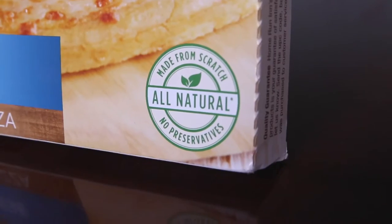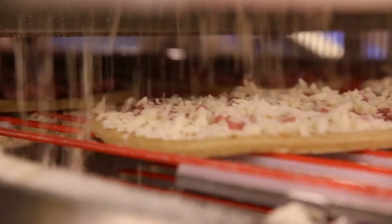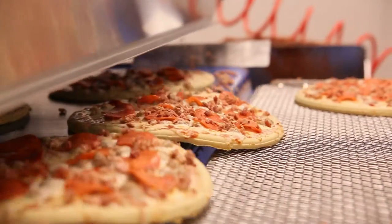We want them to get the all natural feel. We make our pizzas from scratch every day at this plant. We're a premium product. We are all natural. We have no preservatives, so we really want to get that out because not everybody knows that about our product.